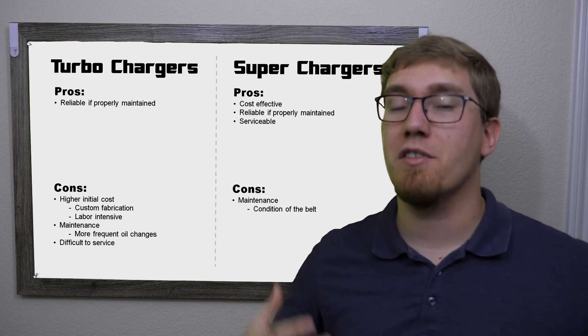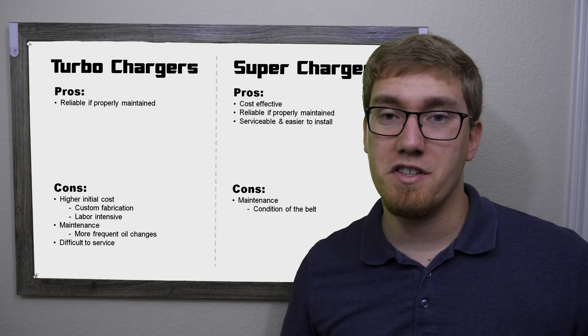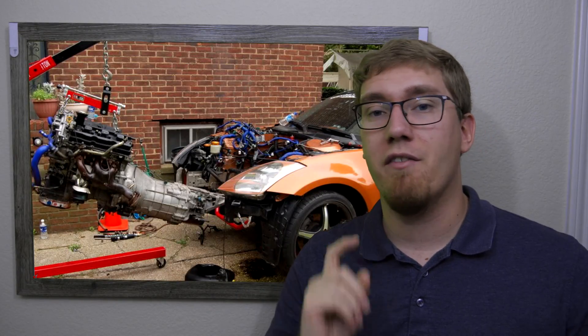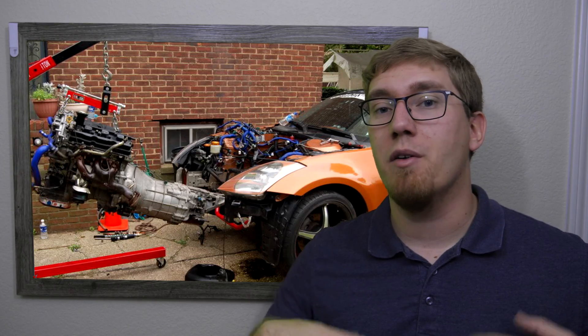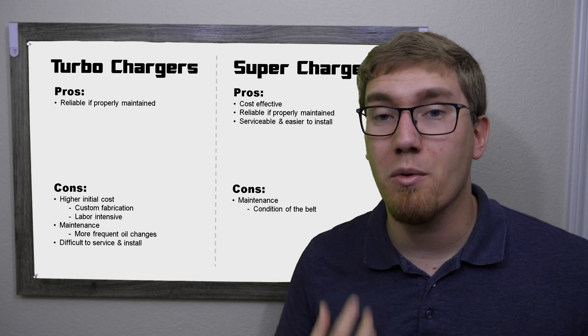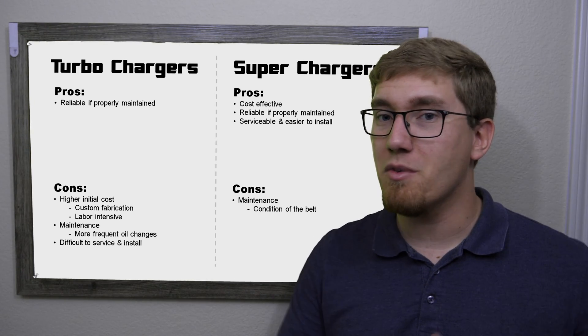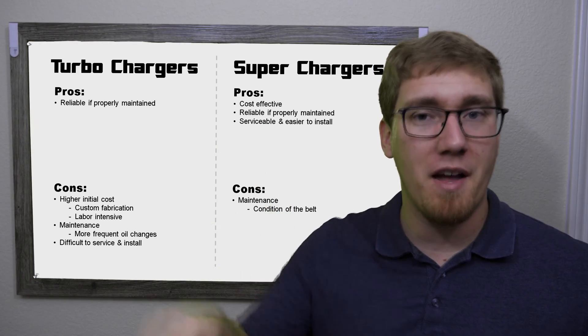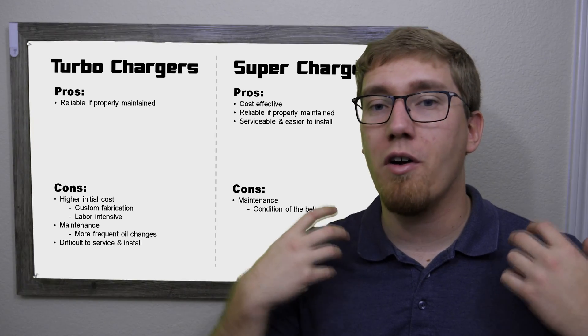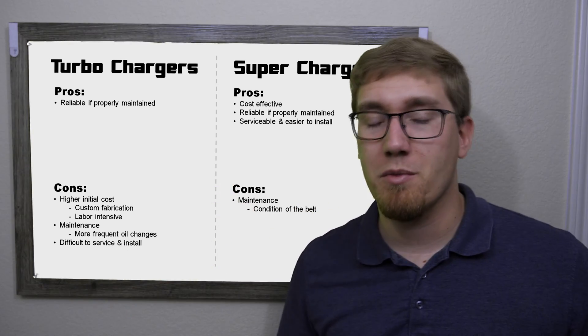Superchargers are generally easier to install than turbos. With a turbocharged system, you typically do have to pull the engine, which requires an engine hoist and a lift — and if you haven't pulled an engine before, it can be really difficult with a lot of risk. With a supercharger system, you don't have to pull the engine at all; you're just slapping it on top of or in front of the engine, making it overall easier to install.